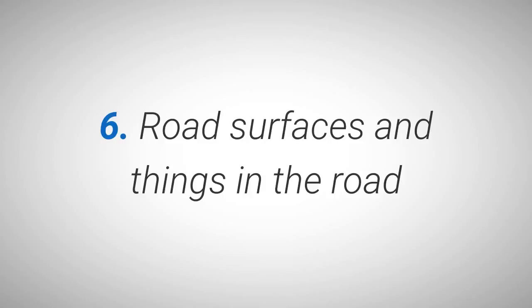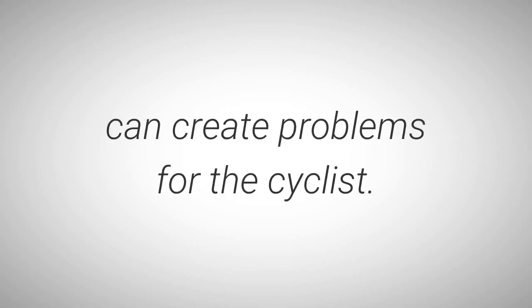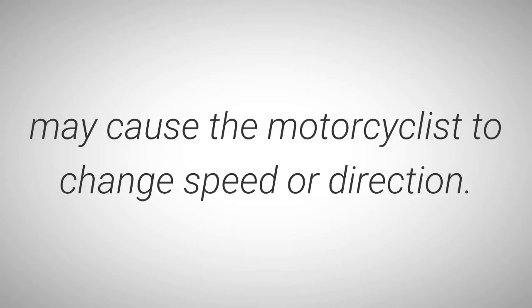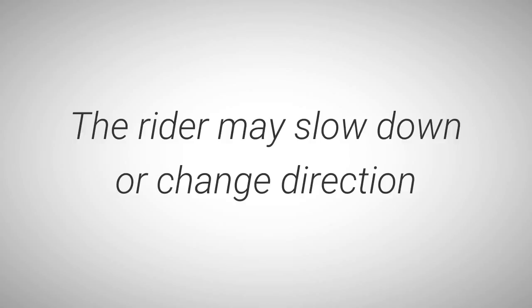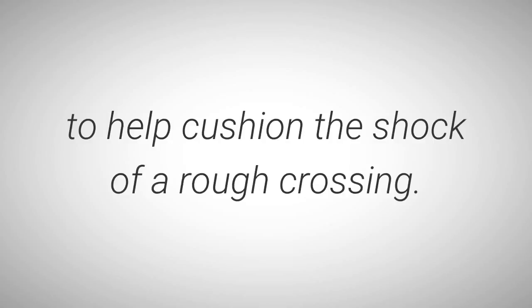Road surfaces and things in the road that do not normally affect other vehicles can create problems for the cyclist. Gravel, debris, pavement seams, small animals, and even manhole covers may cause a motorcyclist to change speed or direction. Railroad-grade crossings may be rough or cross the road at any angle. The rider may slow down or change direction so the tracks can be crossed head-on. The cyclist may rise up off the seat to help cushion the shock of a rough crossing.